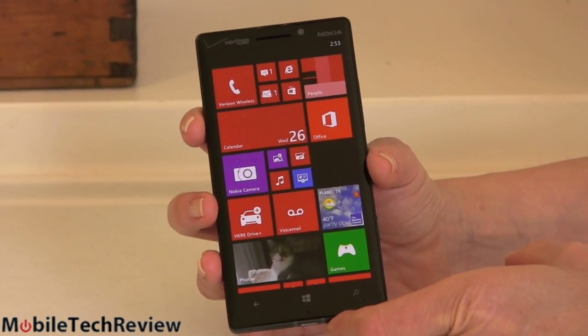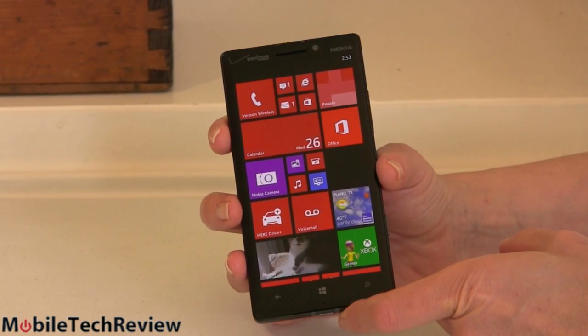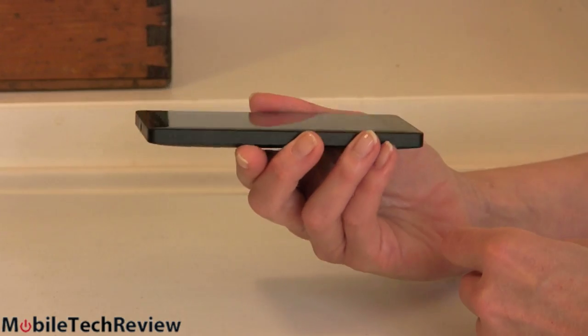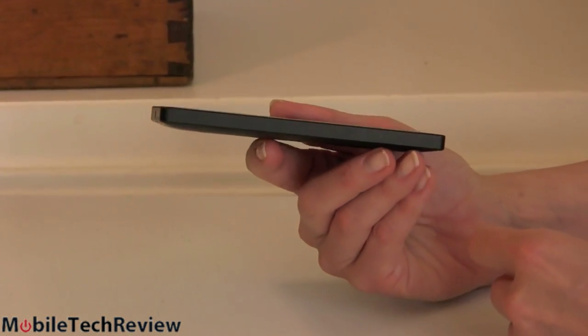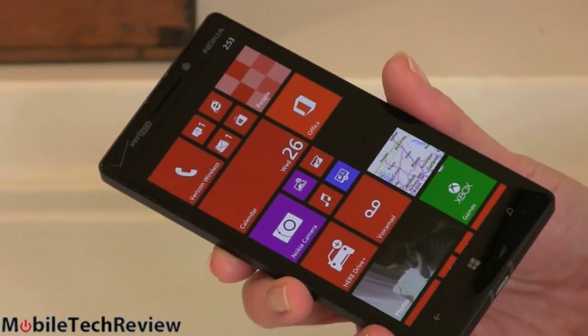How is this different from the Nokia Lumia 928, also available on Verizon? It's a lot faster and the camera's a lot better, so that's what you're getting for your money. I would also say it's probably a little more stylish. Neither of these are maybe the best-looking phones Nokia's ever turned out, but the Icon is a bit more stylish and seriously faster.